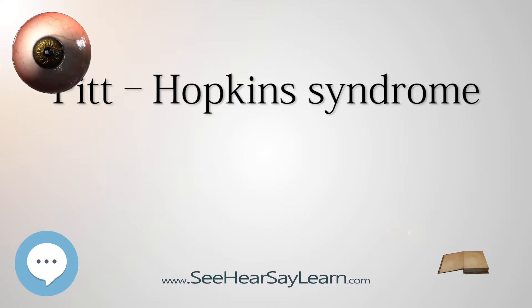Hyperventilation occurs in over half of patients and is frequently followed by apnea and cyanosis. During these episodes, aerophagia may occur. Constipation is common. Microcephaly and seizures may also occur.